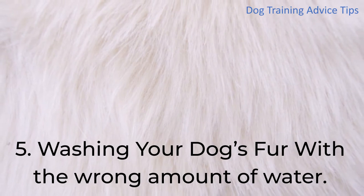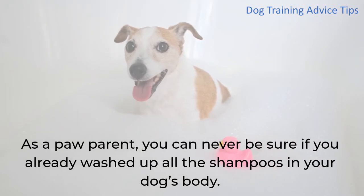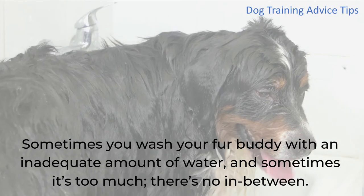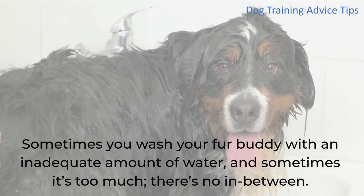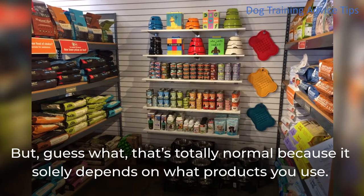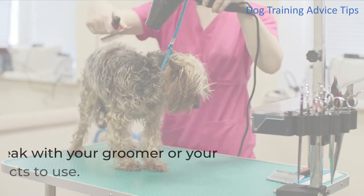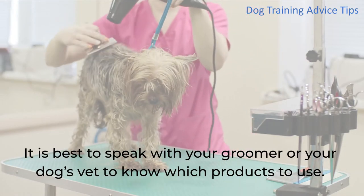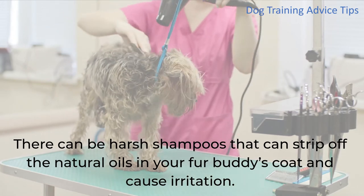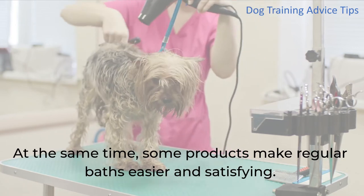5. Washing Your Dog's Fur With The Wrong Amount of Water. As a paw parent, you can never be sure if you've rinsed all the shampoo from your dog's body. Sometimes you use an inadequate amount of water, and sometimes it's too much — that's totally normal because it depends on what products you use. It is best to speak with your groomer or vet to know which products to use, as harsh shampoos can strip the natural oils from your fur buddy's coat and cause irritation.